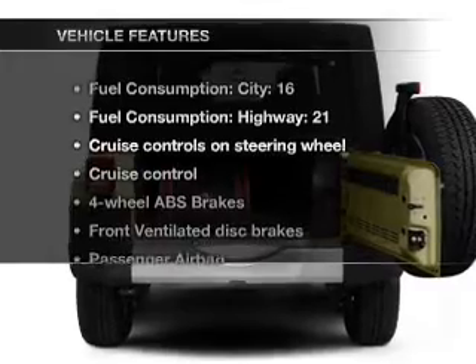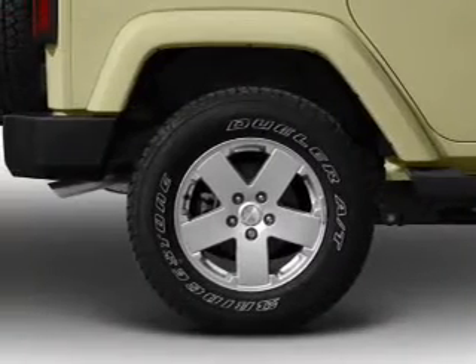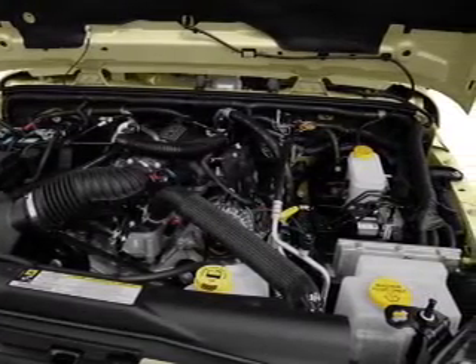And with these notable features you won't want to miss out on the opportunity to own this amazing ride: air conditioning, power steering, cruise control, an alarm system, an AM FM stereo with a CD player, and an adjustable tilt steering wheel.